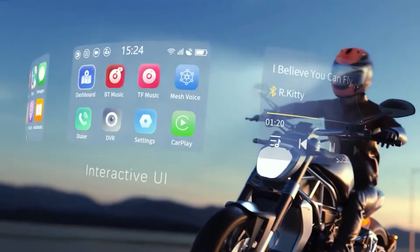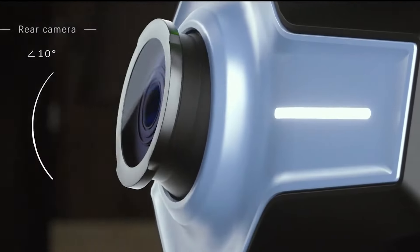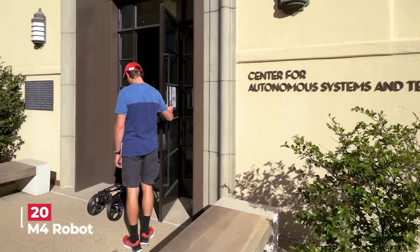You can just talk to your helmet and it does what you want — like having a smart helper right on your head to keep you safe and informed while you ride. The M4 robot is like a high-tech superhero of the robot world.